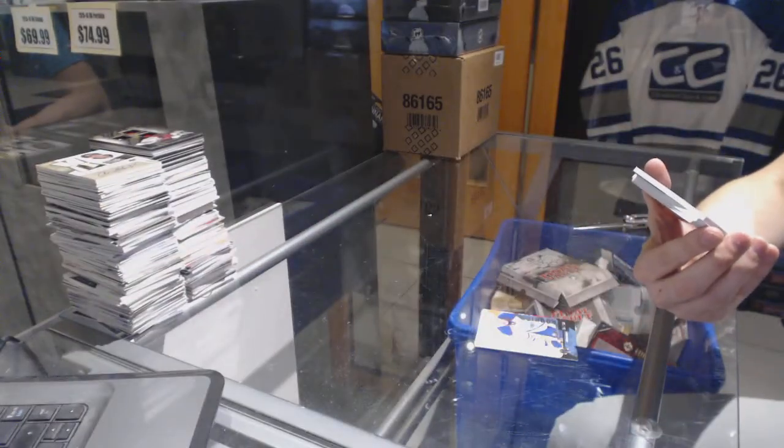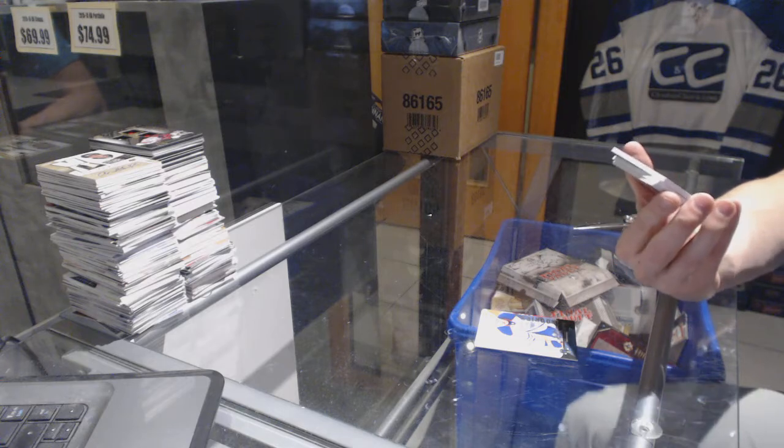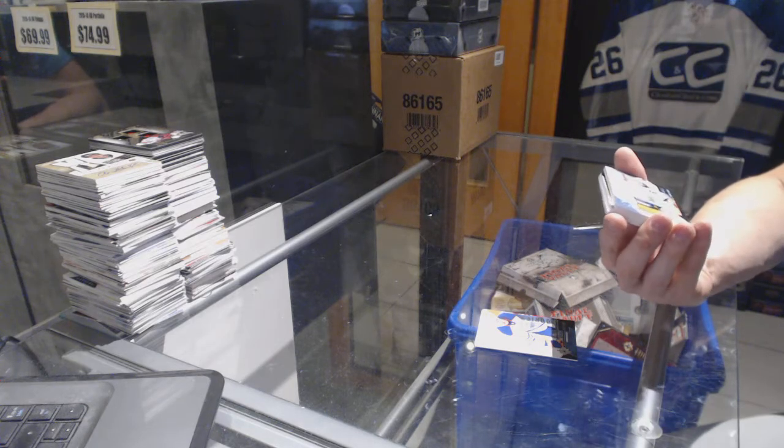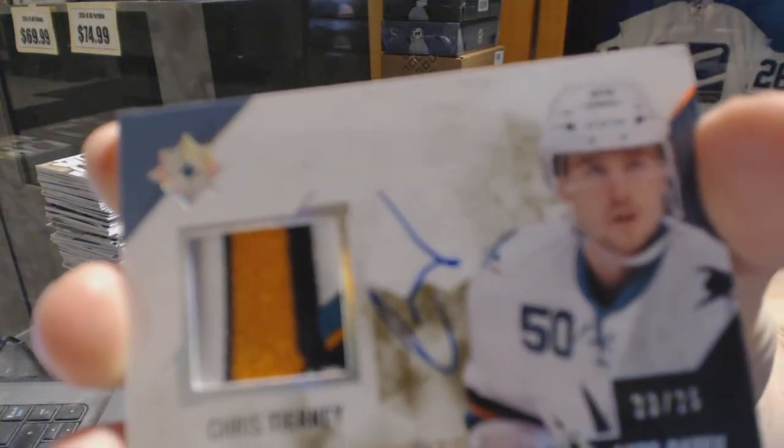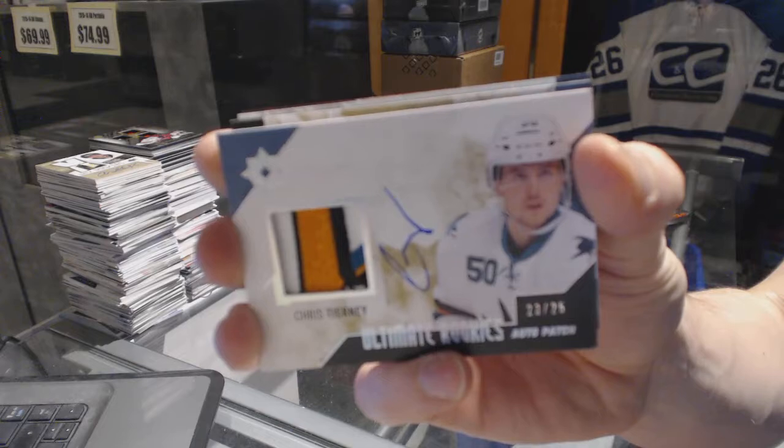We've got a 1, 2, 3, 4-color Ultimate Rookies patch and autograph, number 23 of 25, for the San Jose Sharks — Chris Tierney.